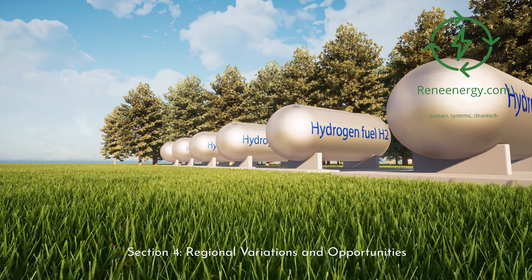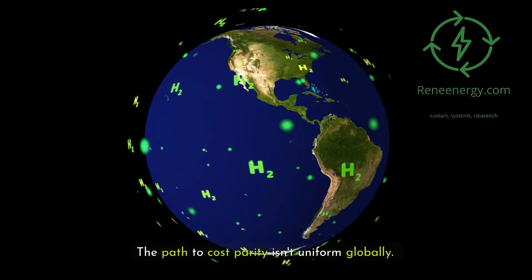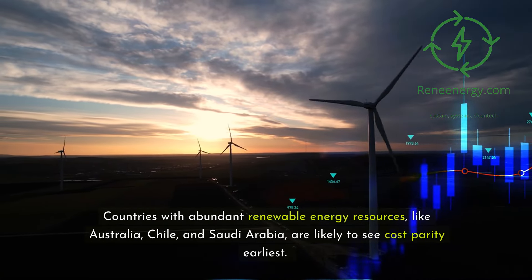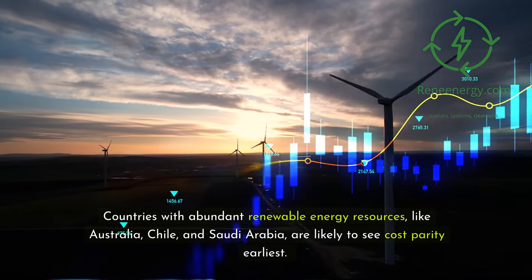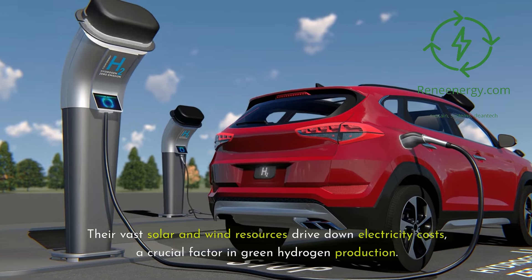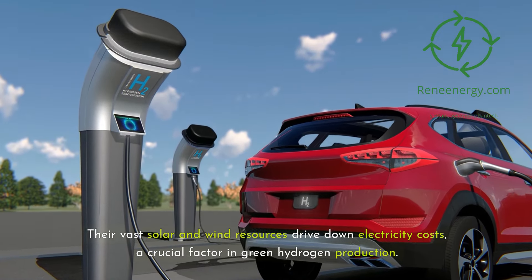Section 4: Regional Variations and Opportunities. The path to cost parity isn't uniform globally. Countries with abundant renewable energy resources, like Australia, Chile, and Saudi Arabia, are likely to see cost parity earliest. Their vast solar and wind resources drive down electricity costs, a crucial factor in green hydrogen production.